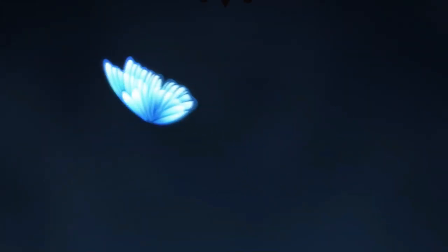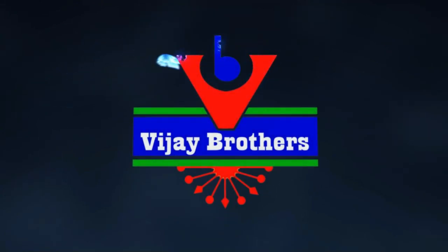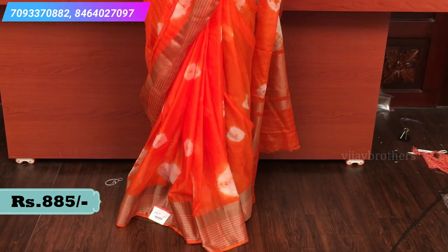We have started with the video. This is the first sari which I am wearing right now — a nice orange color sari with white bandhini prints. If you look at the borders, the border is a little bit different. The lines border is a golden lines border.